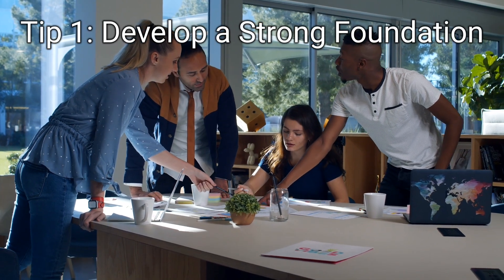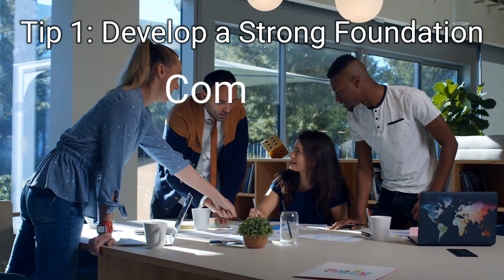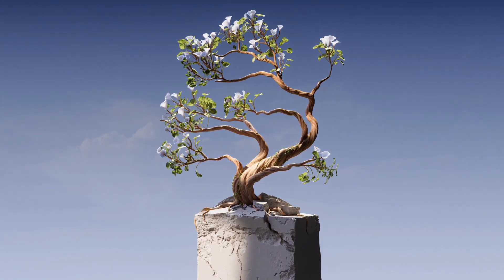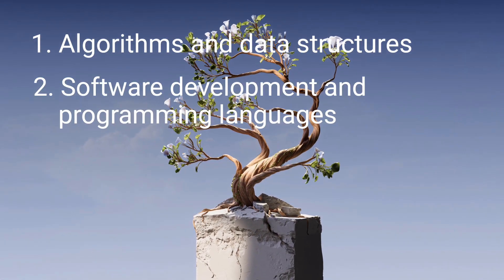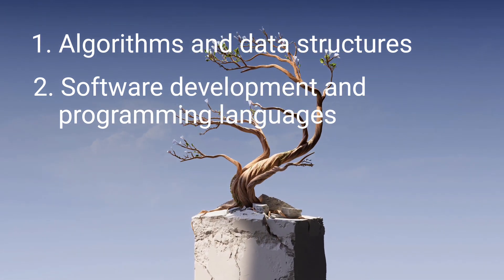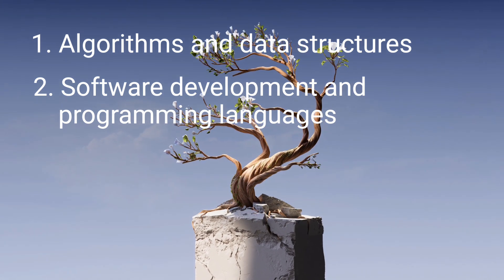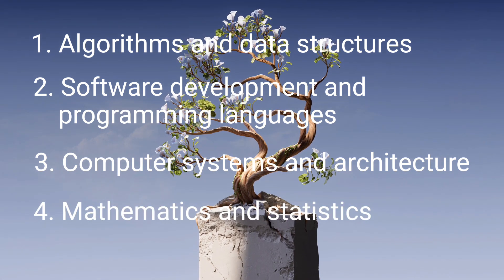Moving on to the first tip: develop a strong foundation. Google looks for candidates with a strong foundation in computer science, mathematics, or engineering. To increase your chances, focus on building a solid understanding of algorithms and data structures, software development, and programming languages such as Java, C++, Python, Kotlin, Rust, JavaScript, and Go. Go is developed by Google and is widely used for Google Cloud Platforms and Google Search. Also important are Computer Systems and Architecture, and Mathematics and Statistics.